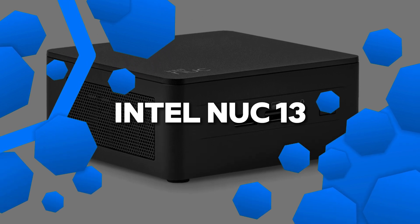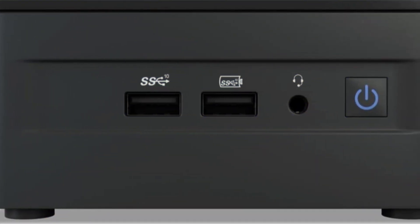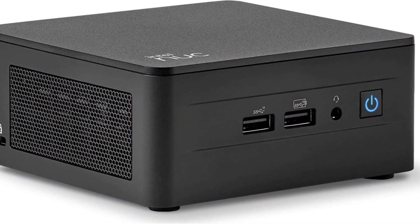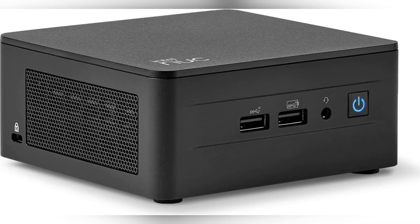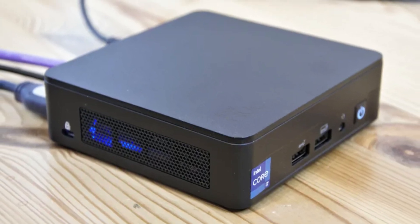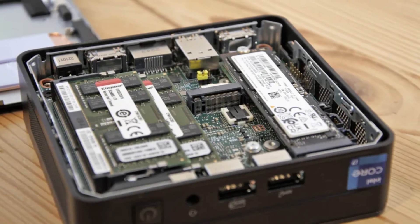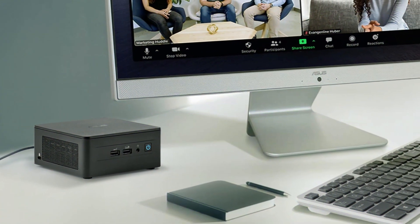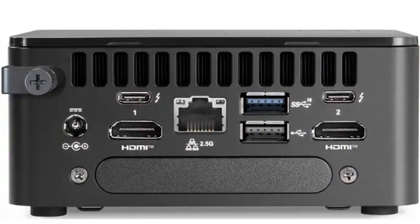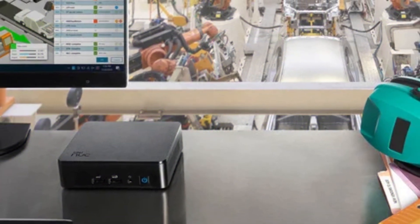Number 3: Intel NUC 13 Pro Kit (NUC13ANHi7) Business Mini PC Desktop Computer. The Intel NUC 13 Pro Kit is a small but powerful mini-PC built with the Intel Core i7-1360P processor, delivering great performance for business and home office tasks. It features Intel Iris Xe graphics, making it suitable for light gaming, media editing, and multitasking. The NUC 13 Pro Kit is equipped with Wi-Fi 6E, providing fast and reliable internet connectivity, as well as a 2.5G Ethernet port for high-speed wired networking. It also comes with Thunderbolt 4, USB 3.2, and HDMI 2.1, ensuring flexibility for various connectivity options.